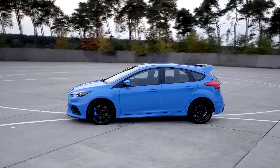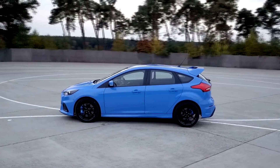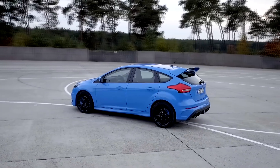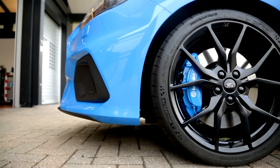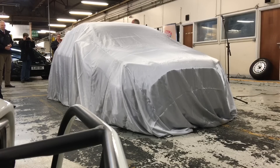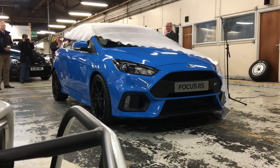The new third generation Ford Focus RS is about to hit the road, and in anticipation of this we have been comparing and contrasting this exciting hot hatchback with its classmates. Whilst driving impressions will have to wait just a little bit longer, we were one of the first to get up close and personal with the finished RS at a special event.